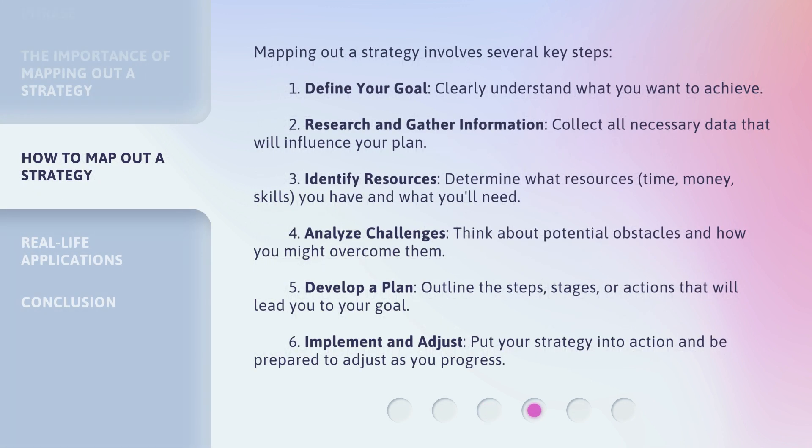Mapping out a strategy involves several key steps. First, define your goal — clearly understand what you want to achieve. Second, research and gather information: collect all necessary data that will influence your plan. Third, identify resources: determine what resources — time, money, skills — you have and what you'll need. Fourth, analyze challenges: think about potential obstacles and how you might overcome them.